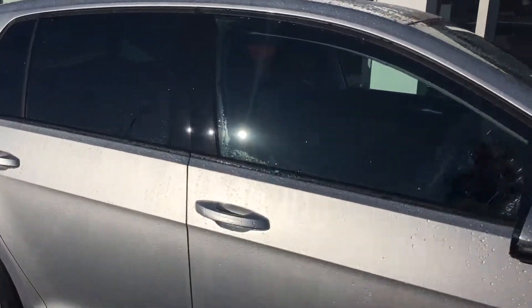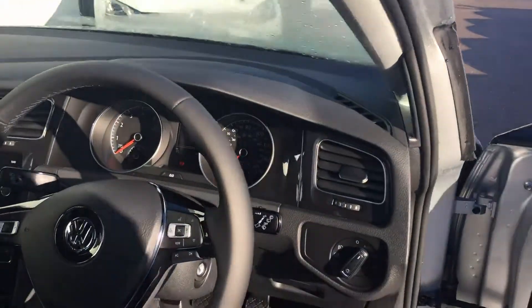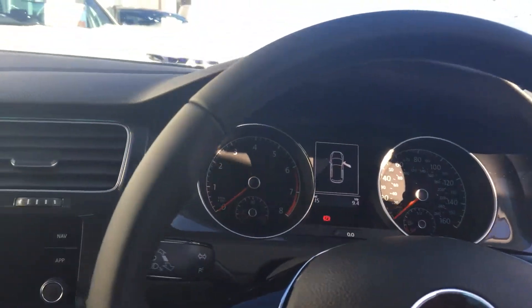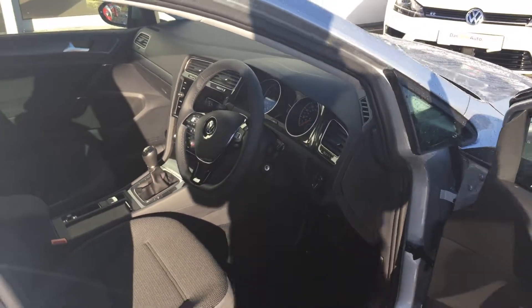This vehicle is brand new and unregistered. Being the Match trim, it's got some nice extras in it, such as the multifunctional flat-bottom leather steering wheel, adaptive cruise control, navigation. It's also got a six-speed manual gearbox, automatic handbrake, and tinted rear windows.